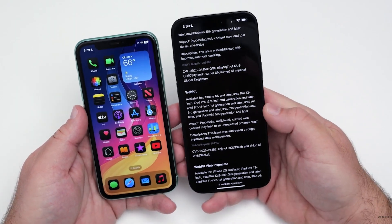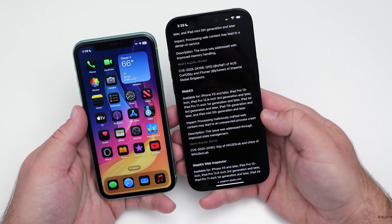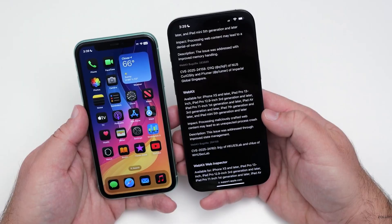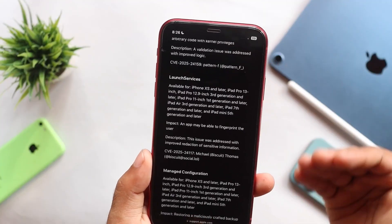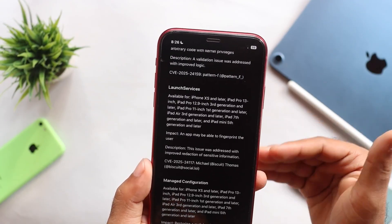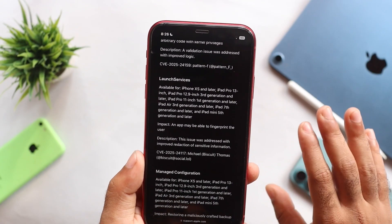For example, a WebKit vulnerability that could cause crashes due to malicious web content has been fixed through improved state management. CVE numbers are provided for these vulnerabilities, ensuring transparency about the security patches.